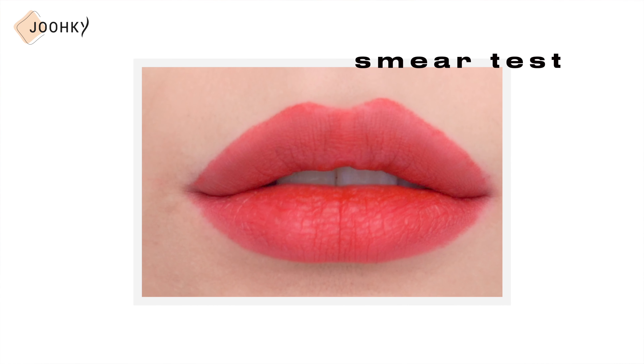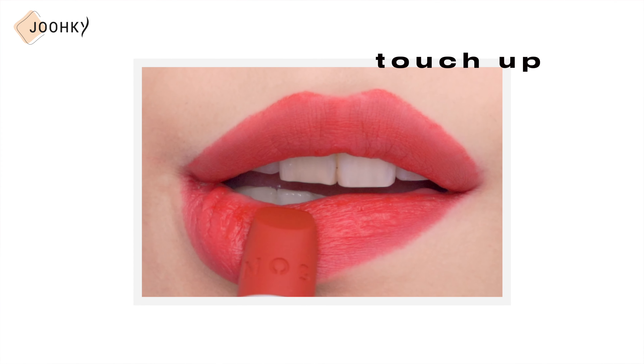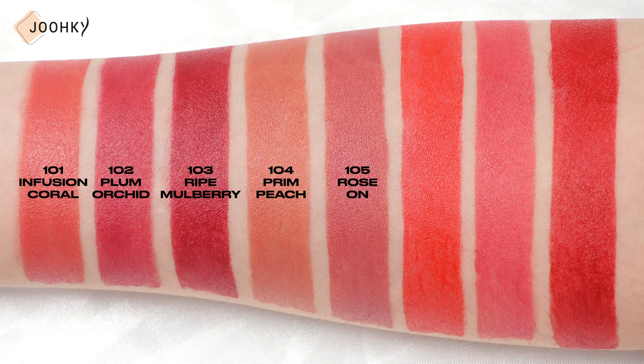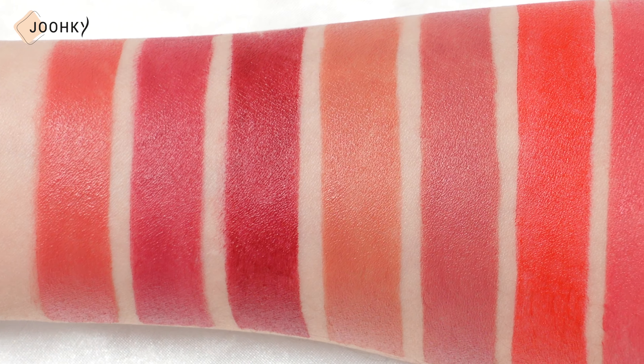I did a smear test since they are said to have just the right amount of moisture that barely smears. When doing a smear test with a tissue, I could see that there was a lot of smearing at first, gradually smearing less thereafter. The color remained on the lips feeling as if only a bit of moisture had been removed on the outside. Layering the lipstick on top for a touch-up, I am able to see how it applies on smoothly and evenly.